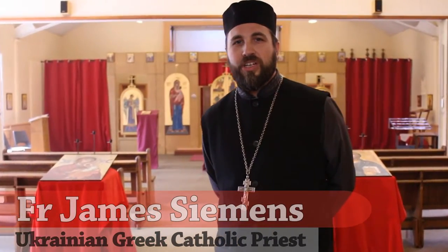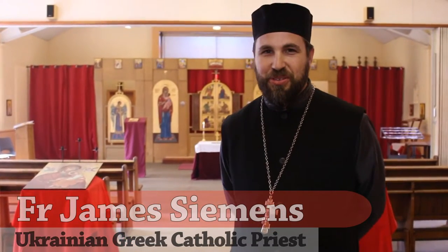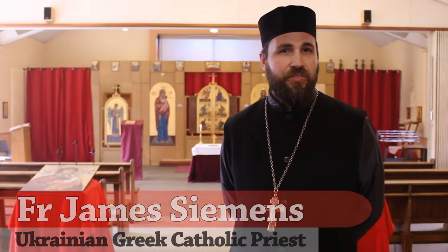Greetings and welcome to St. Theodore of Tarsus Ukrainian Greek Catholic Church here in Cardiff, sunny South Wales. The purpose of this video and all subsequent videos in the series is to introduce you to who we are as a church, the community that we belong to as Ukrainian Greek Catholics and where it is our traditions come from.